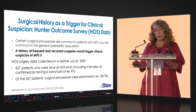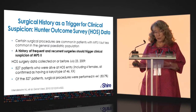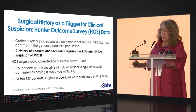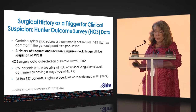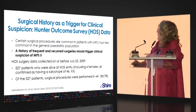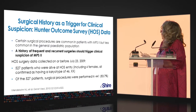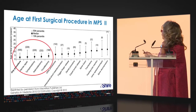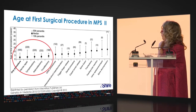A history of frequent or recurrent surgeries should trigger clinical suspicion of MPS II. This data largely came from our Hunter Outcomes Survey registry. The prevalence of all surgeries — ear tubes, hernia repair, adenoidectomy, tonsillectomy, carpal tunnel — these are the big ones. When you see these, think about MPS II.